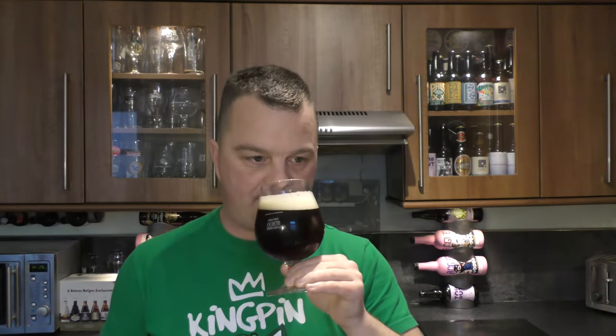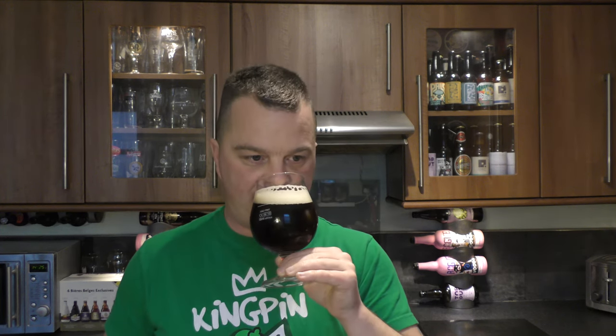And then the aroma — it's quite tart, quite roasted. It's a lovely beer. And yeah, to wrap it up on taste: I like that a lot.